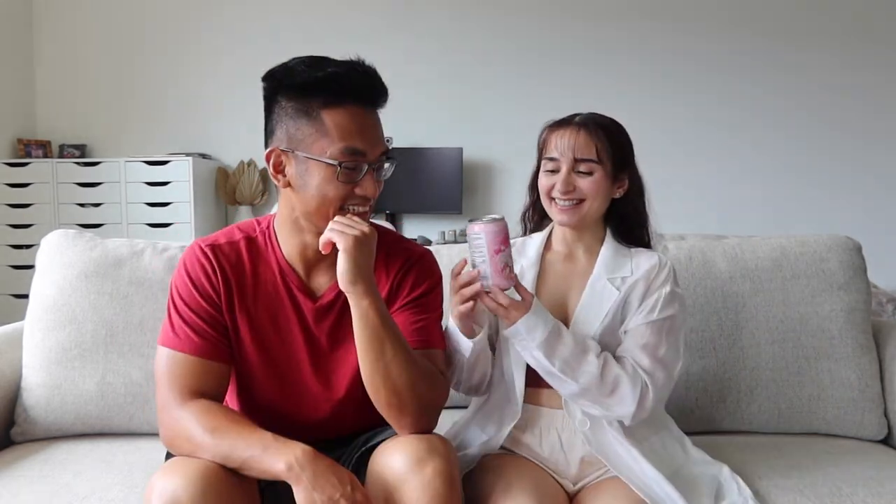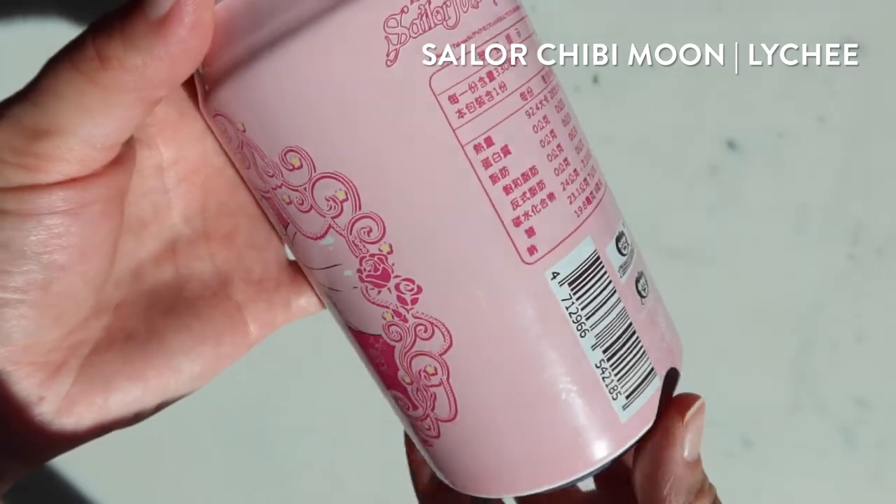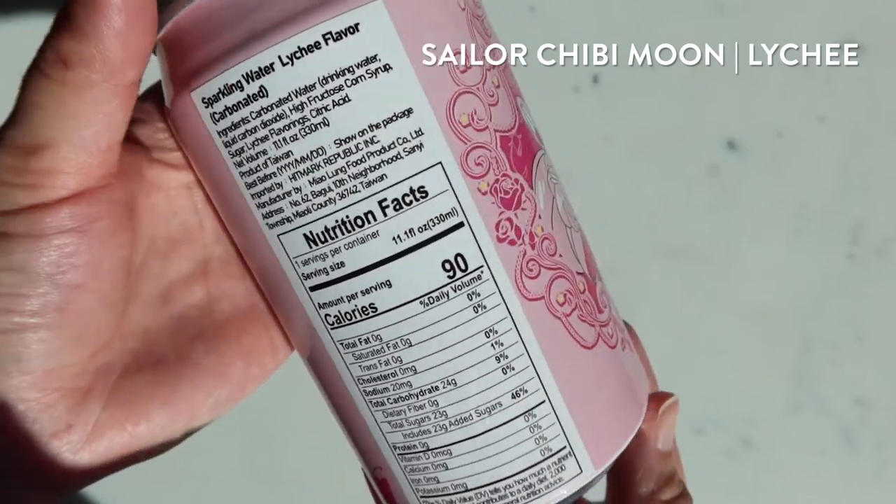That one is good. Strawberry is good. Next is Chibi Moon — she has a lychee flavor. This one definitely reminds me of lychee jelly. It's pretty good, but wow, it tastes like the mop cleaner!